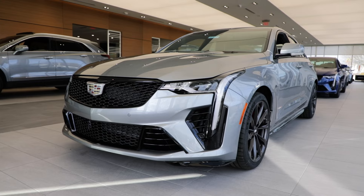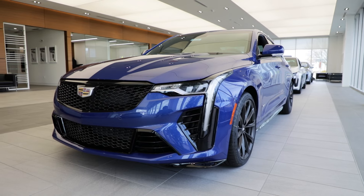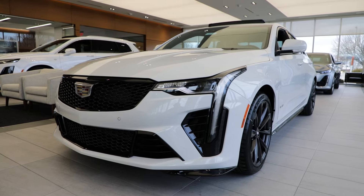Speaking of high performance, we have several Cadillac CT4V Blackwing models in stock, and they are truly special.